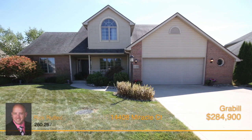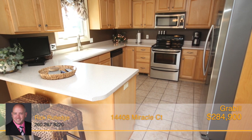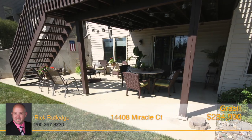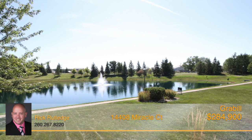This rare Grable gem awaits you. Check out the beautiful four-bedroom, three-and-a-half-bath custom-built home with a walkout basement. Situated on a park-like setting, this spectacular home overlooks a beautiful pond that provides wonderful views all year long.